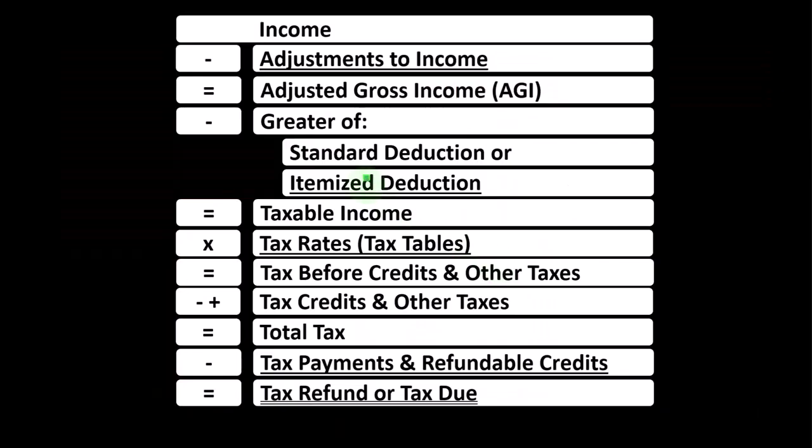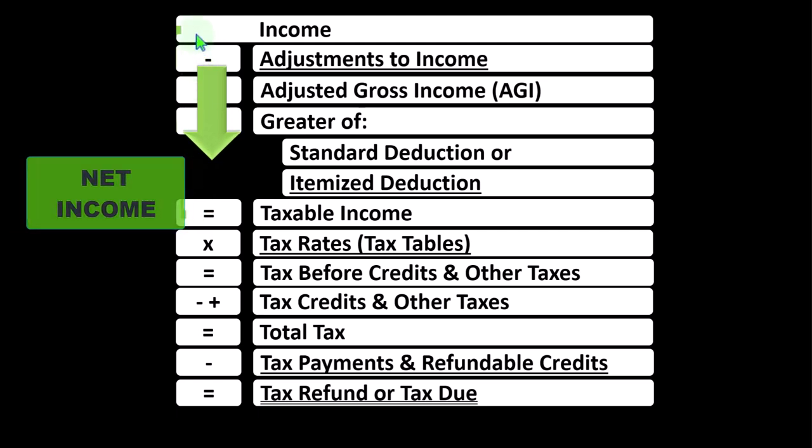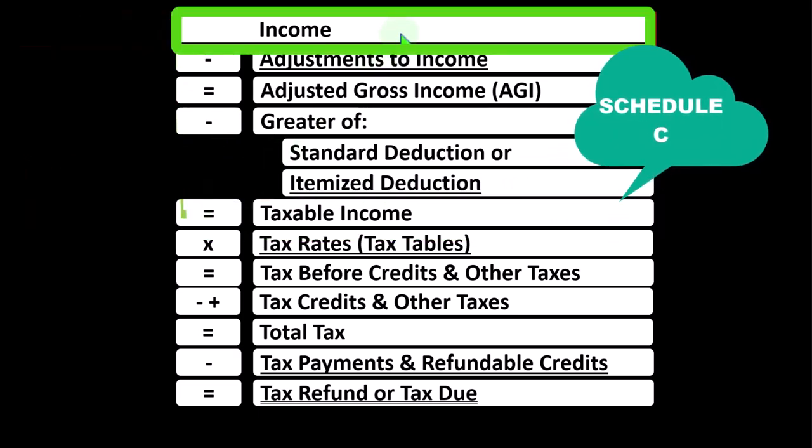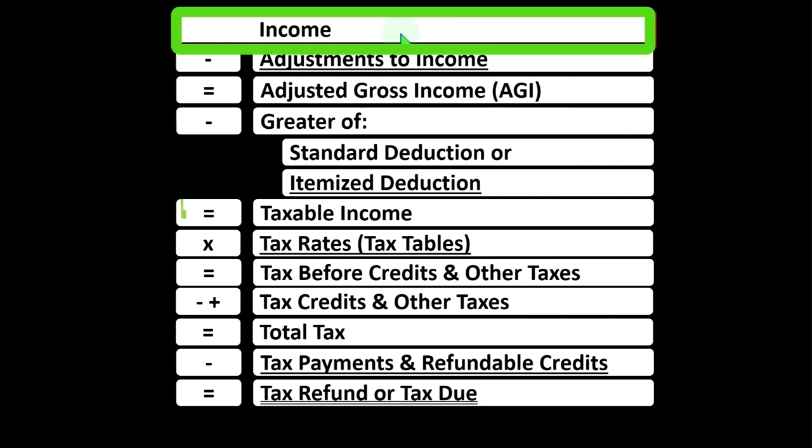Looking at the income tax formula, remember in the first half of the income tax formula, it is basically an income statement. Most income statements have income minus expenses resulting in net income. Here, having income minus various deductions resulting in taxable income. The sole proprietor Schedule C rolls into line one income, which is interesting because the Schedule C itself is also a form of income statement.